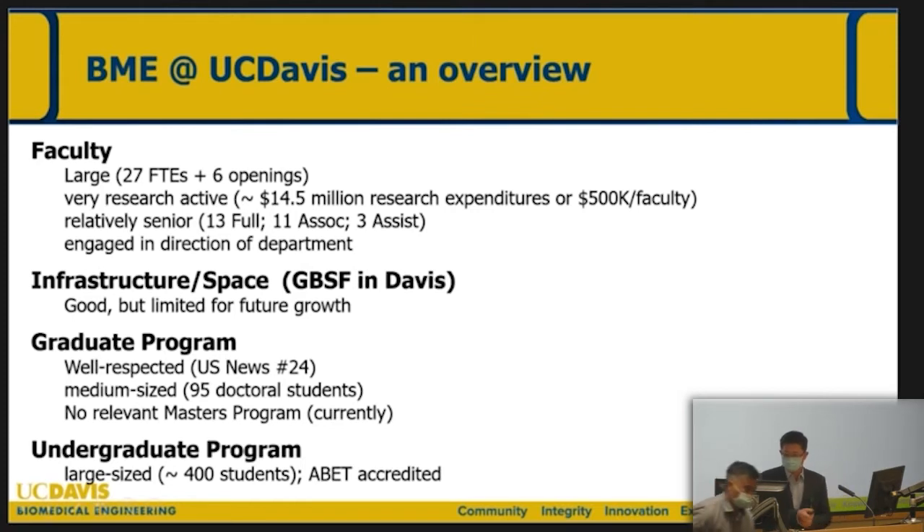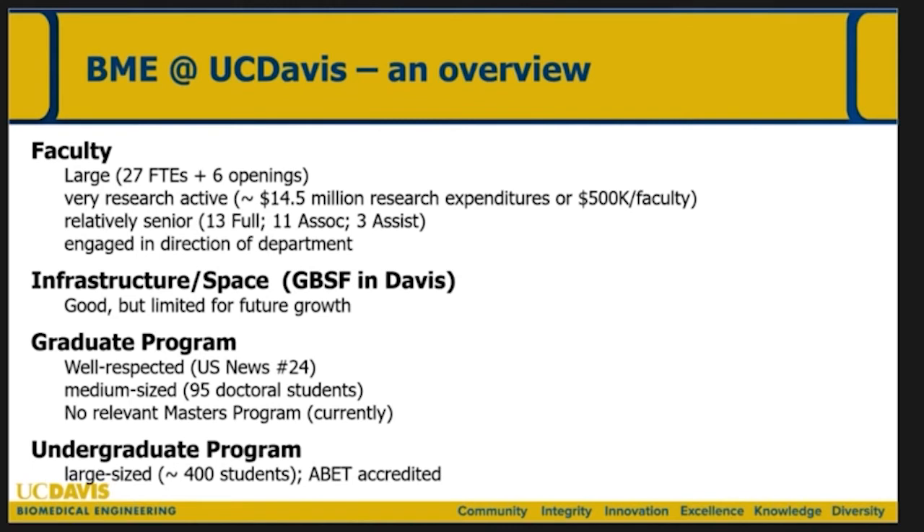Thanks for the introduction and it's great to be here. I want to give a brief overview of the Department of Biomedical Engineering and highlight a few opportunities going forward, then invite my colleagues to expand on a couple of those areas. For those who don't know, the Department of Biomedical Engineering is a pretty mature department — I would say bordering on fully developed. I got here in 2017 and became the chair in 2019.